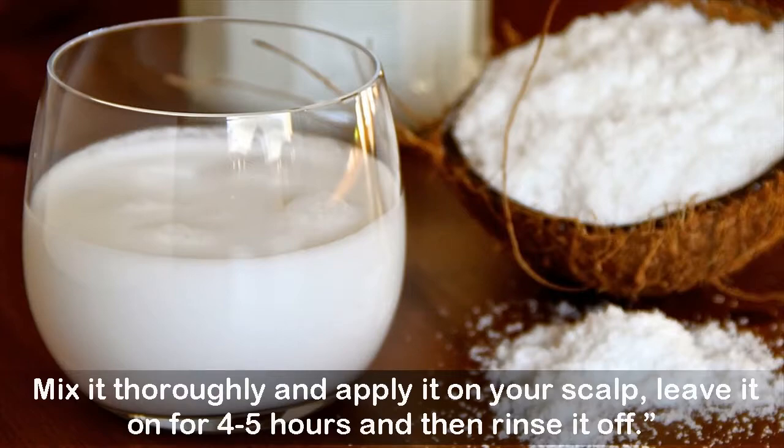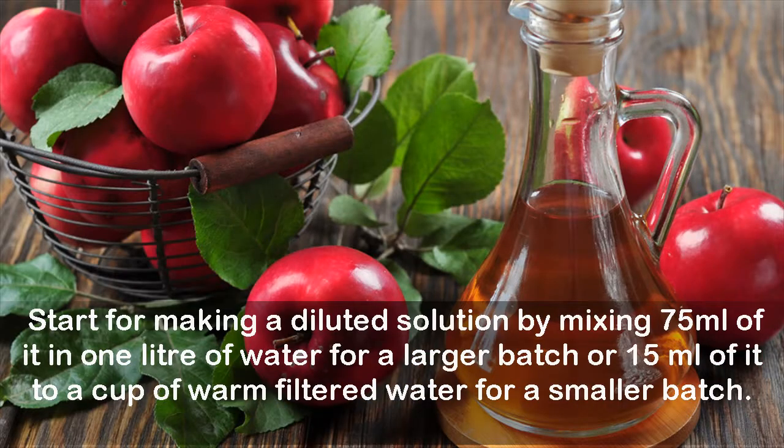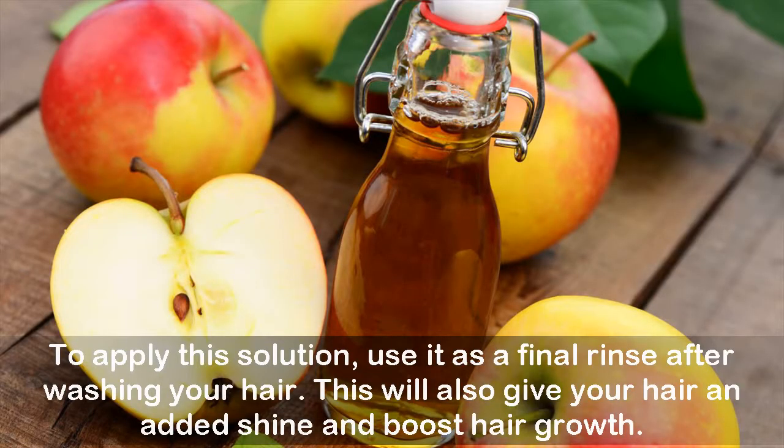Three: Apple cider vinegar. This vinegar gently cleanses the scalp and maintains the pH balance of the hair, thereby accelerating hair growth. Start by making a diluted solution — mix 75 milliliters in one liter of water for a larger batch, or 15 milliliters in a cup of warm filtered water for a smaller batch. Use it as a final rinse after washing your hair. This will also give your hair added shine and boost hair growth.